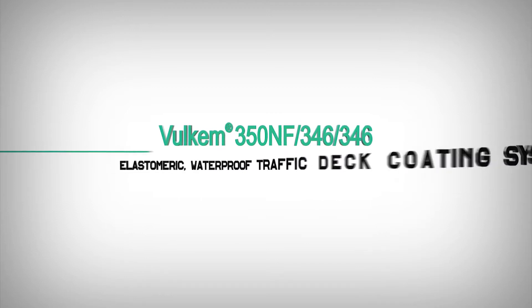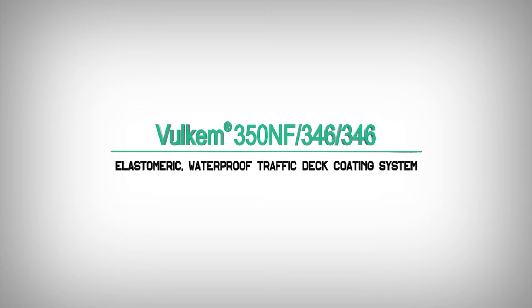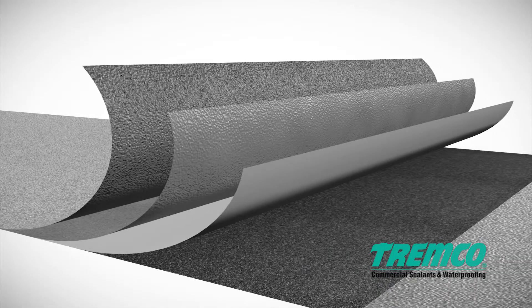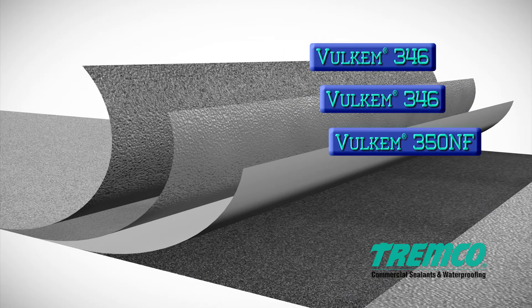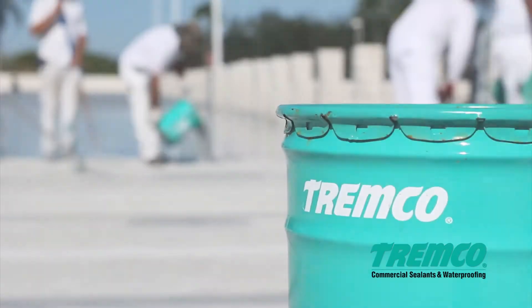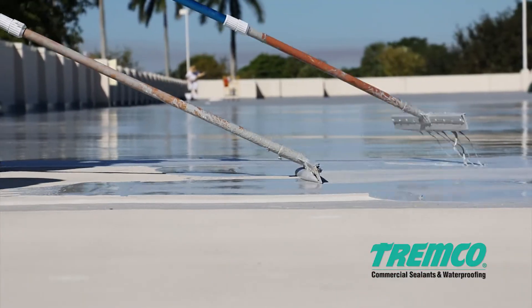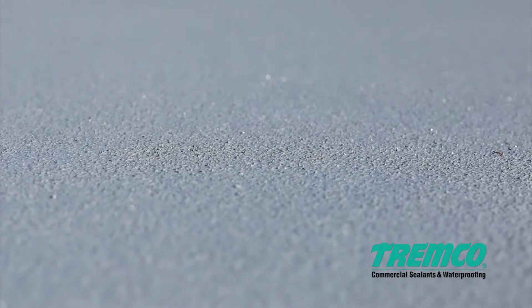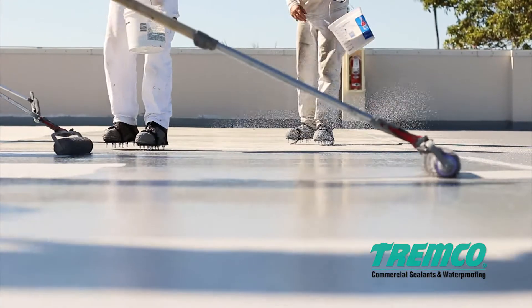Volkem 350NF346-346 Elastomeric Waterproof Traffic Deck Coating System is a modified polyurethane traffic deck coating system composed of a base coat, a heavy-duty intermediate coat, and a top coat. This unique waterproofing system is designed to have tenacious adhesion, extreme impact and abrasion resistance, along with remarkable chemical stability.